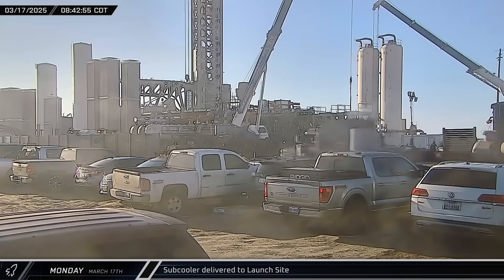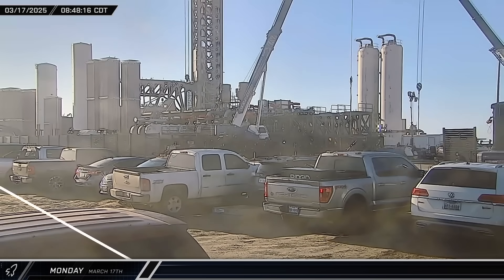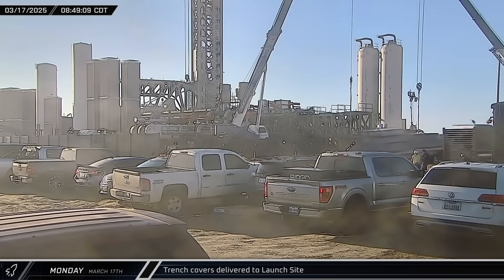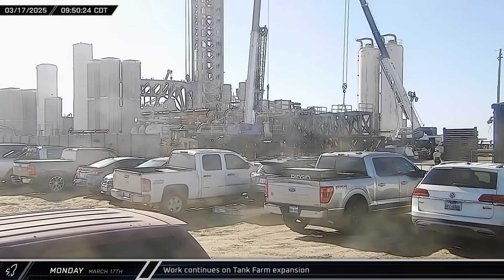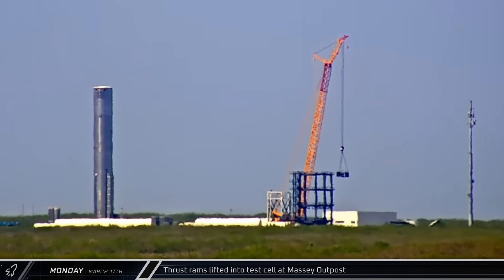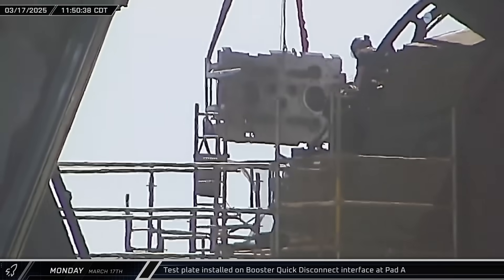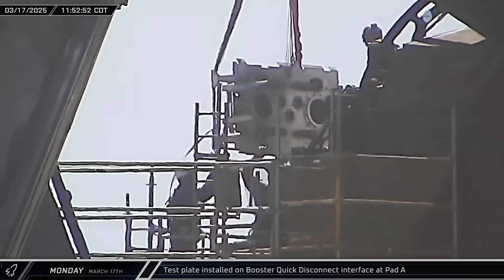Another subcooler, which will be used to chill the propellants during vehicle loading, was delivered to the launch site. Two loads of steel trench covers were also delivered to cover the extensive underground utilities servicing the launch site's two pads. Upward-facing elbow pipe fittings continued to be installed to feed each of the new pumps. A ring of 10 thrust rams was lifted into the test cell at the Massey outpost to simulate flight loads for Super Heavy's ring of 10 engines. A test plate for the booster propellant loading and pressurization interface was installed on the quick disconnect fitting at Pad A.